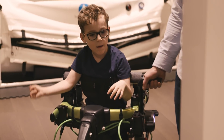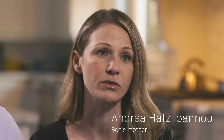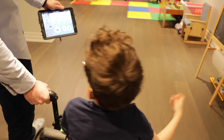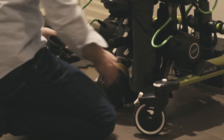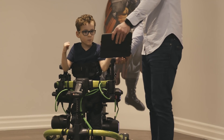Ben has cerebral palsy, and because of the cerebral palsy it requires him to use devices to assist with his walking. I had been looking for a gait training device for Ben, but I could only find things that were more suited towards adults. There was nothing really that I could find for Ben.